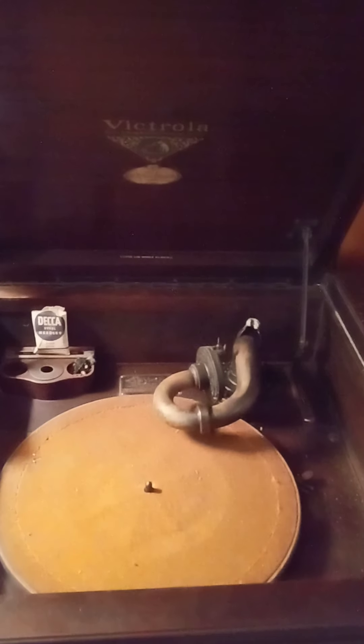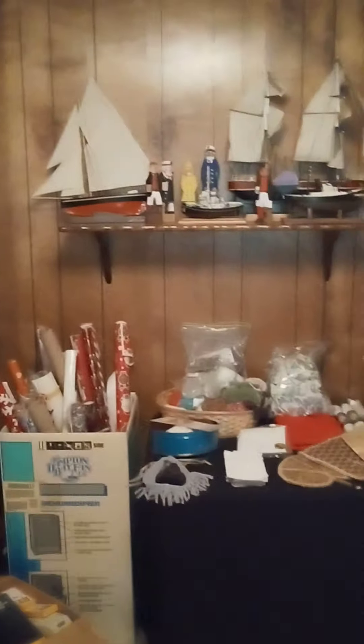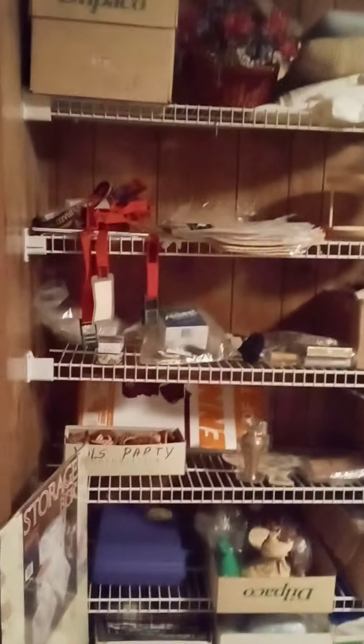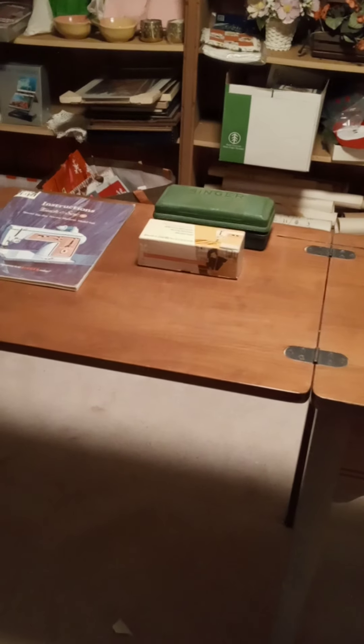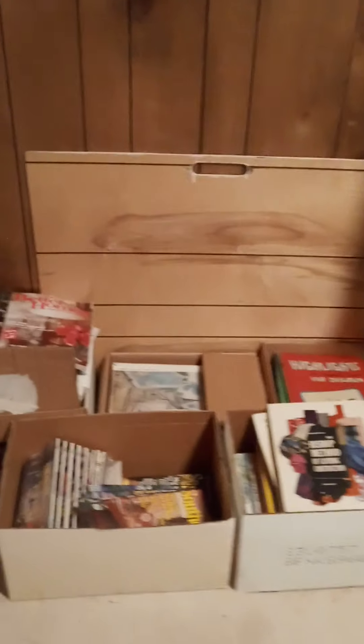We've got the Victrola, tons of books, some model ships. This is the craft room, so you'll find all sorts of boxes for crafts. Knick-knacks galore. And this gorgeous Singer sewing machine table. More books and magazines.